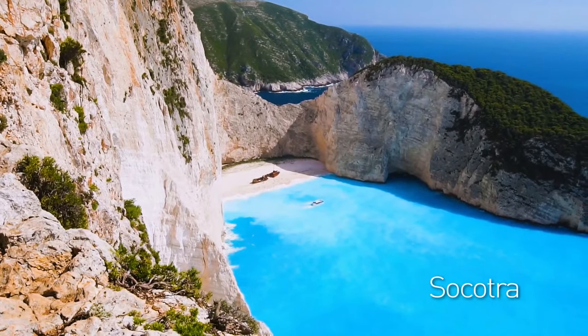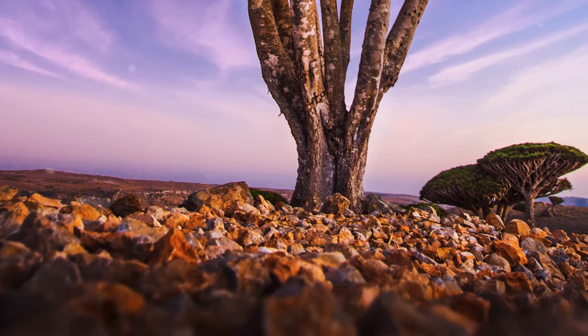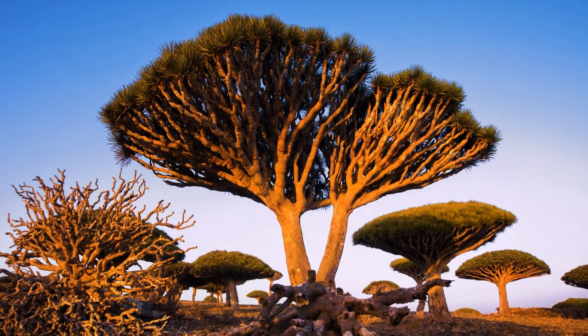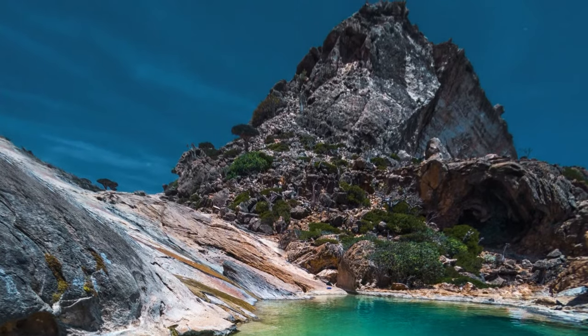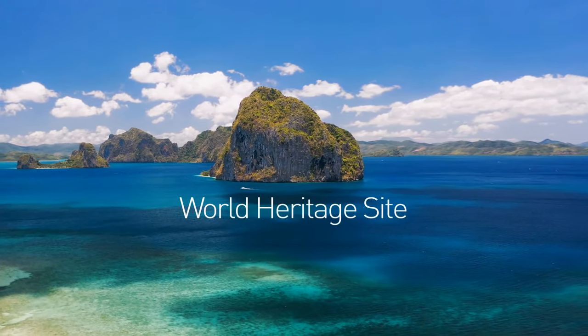Socotra is an alien-like island off the coast of Yemen in the Indian Ocean with one of the most unique trees ever seen — the Dragon Tree, which can only be found on this amazing island. In 2008, it was labeled as a World Heritage Site.